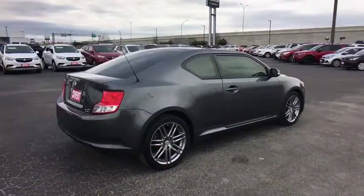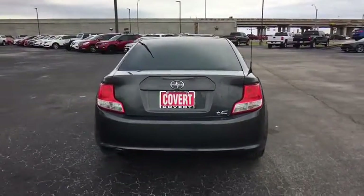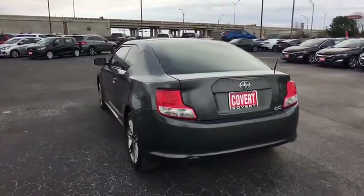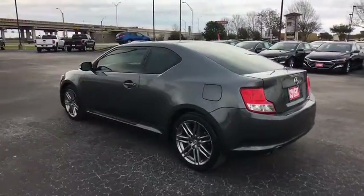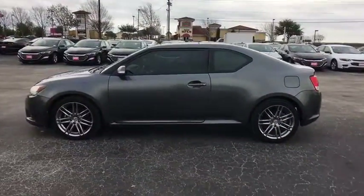Here are some of this vehicle's great options: traction control, anti-lock braking system, stability control, keyless entry, steering wheel audio control, leather wrapped steering wheel, power steering, adjustable steering wheel, cruise control.